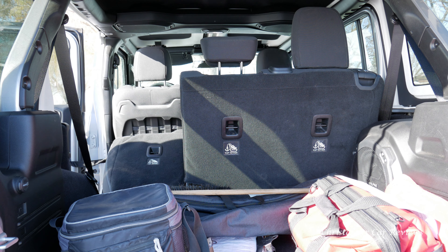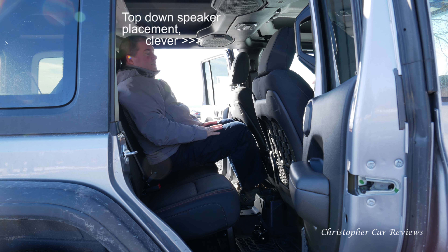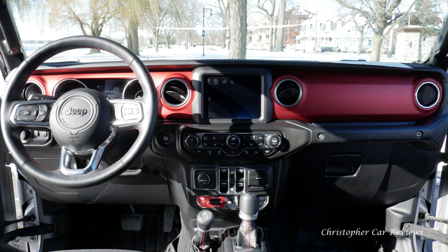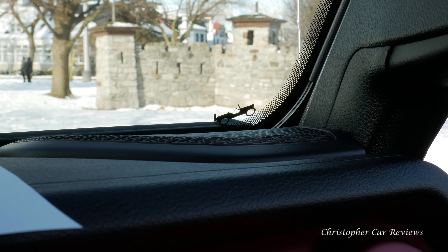On the inside, there is enough room as its rectangular shape would suggest. Rear passengers, though, do not have that much legroom, which surprised me. But really, the front space is where the real fun is, and this $60,000 as-tested Canadian model is just out of reach of most people in terms of price.